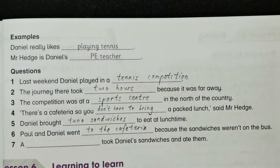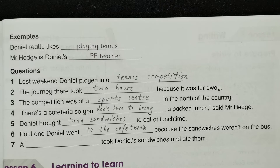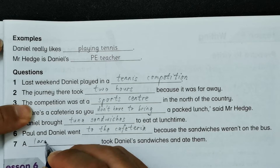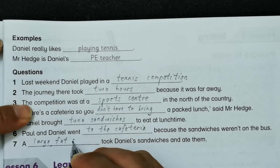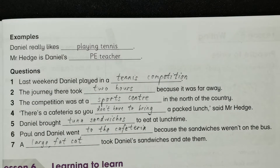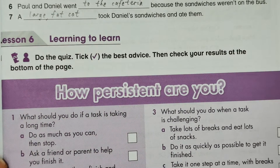They went to the cafeteria because the sandwiches weren't on the bus. And number seven: a large, fat cat took Daniel's sandwiches and ate them. So next we go to Lesson 6.